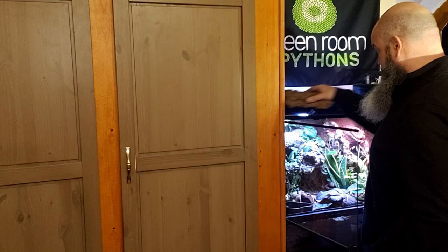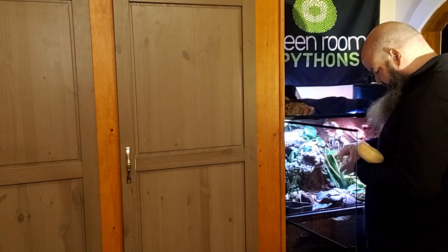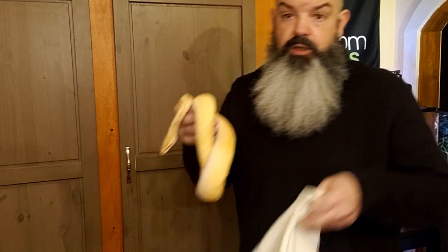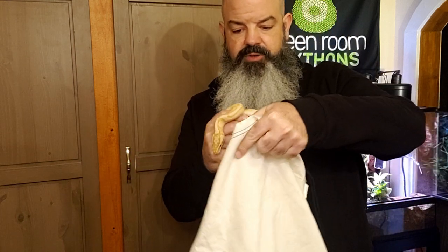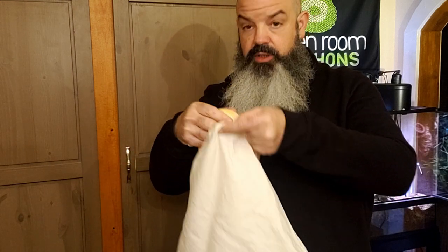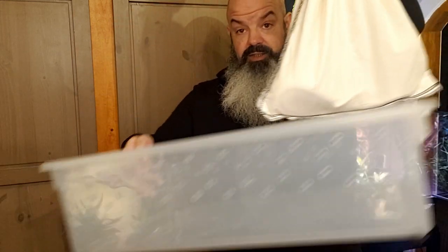Wish me luck, you guys. We're going to get this boy off to the vet. He's on his way to wellness hopefully. He's going in a bag and then I'm going to put him in a tub. I don't know if I can stay or if the vet's going to make me just drop him off. He's going in this tub. I'll wash my hands and we'll get out of here.